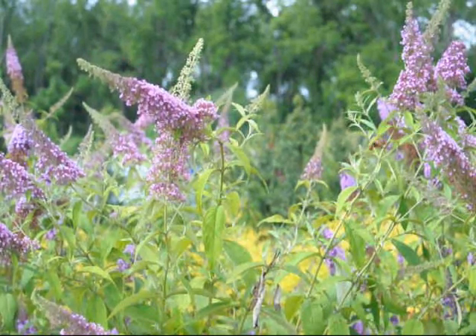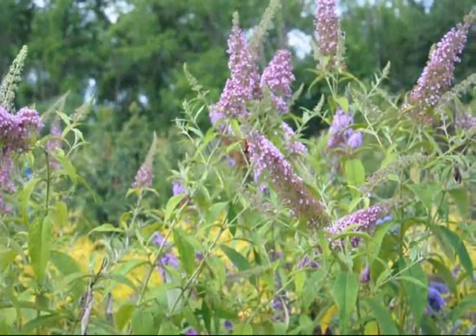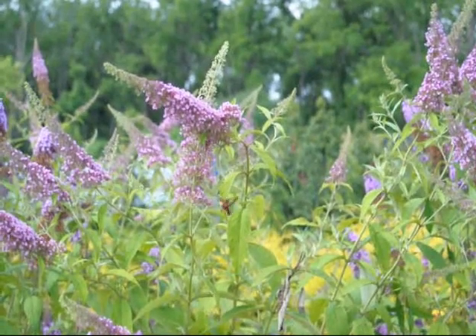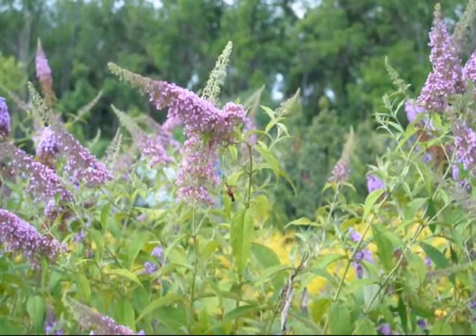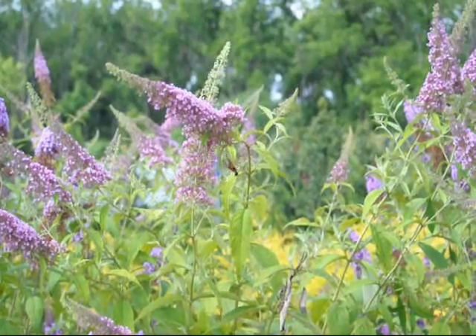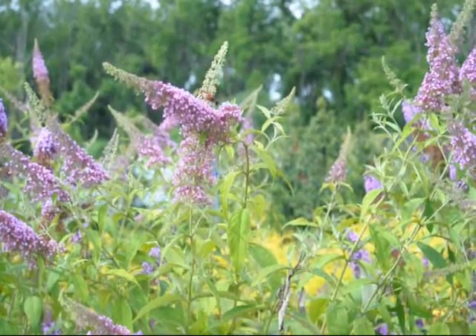This is a snowberry clearwing working on the butterfly bushes here at Highland Hill Farm. It has a wingspan of about an inch and a quarter to two inches. It likes honeysuckle and dwarf honeysuckles, and it also feeds on other things such as thistle.